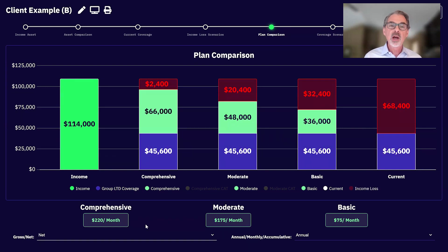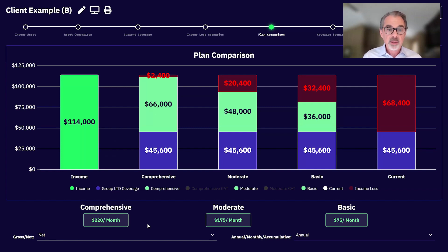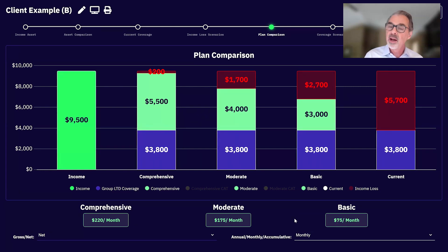The comprehensive plan for $220 a month keeps them pretty whole — just a small gap on a net annual basis. The moderate plan has a $20,000 gap. And remember, this is best-case scenario — expenses tend to go up when someone's too sick or hurt to work, they don't go down. The basic plan leaves a $32,000 annual gap — said another way, you'd be hemorrhaging money. What we're doing is helping clients identify and understand their problems, getting them in on the conversation.